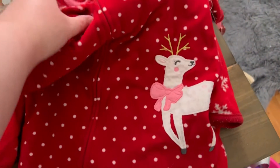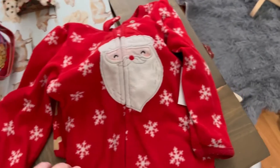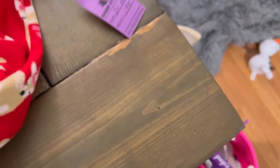We got her this cute little sleeper for $2.99. We got her another little sleeper, because she pretty much hangs out in these all winter long — it was $2.99. And then the last one was just cute little girly-looking reindeers, and it was $1.99.